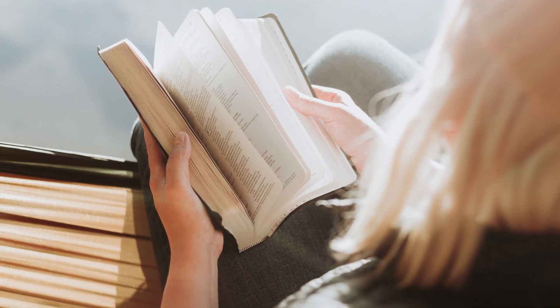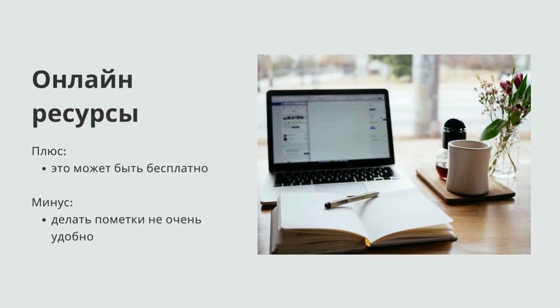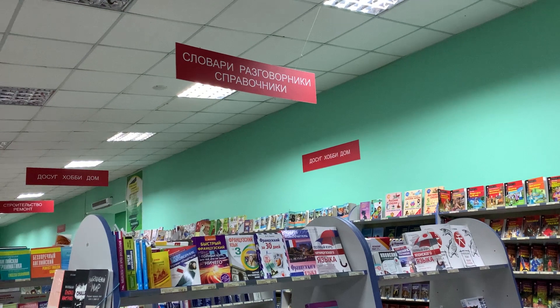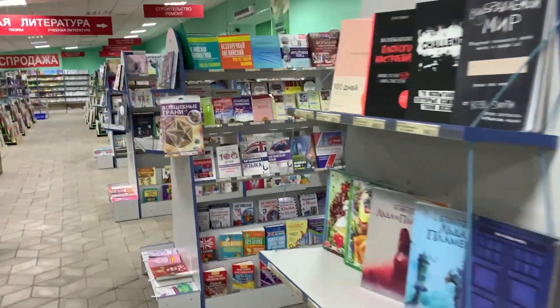Самый хардкорный вариант – это просто найти книгу и читать ее. Также их можно найти на онлайн-ресурсах. Плюс в том, что это может быть бесплатно, а минус – делать пометки не очень удобно, поэтому, возможно, вам придется распечатать книгу, чтобы делать в ней свои записи. И еще один вариант – книжные магазины, специальные отделы, где можно найти много книг на разный вкус.